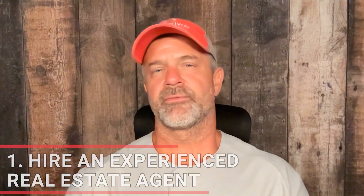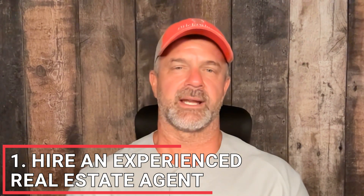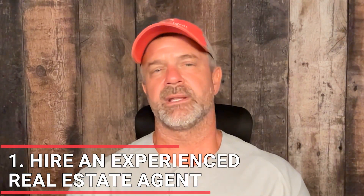To help you secure a great deal in today's market, consider these three important points when searching for and buying a foreclosed home or another foreclosed property. First and foremost, hire an experienced real estate agent. By partnering with an experienced agent that is well-rounded and specializing in foreclosures, you can gain access to listings that may not be available to the general public.